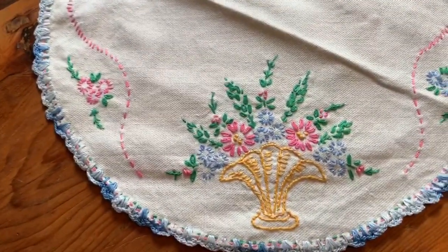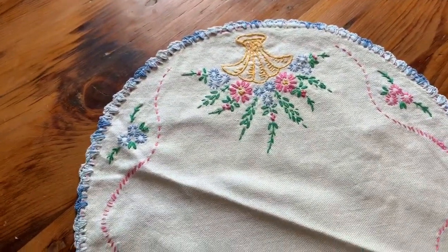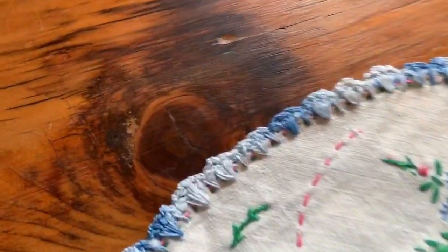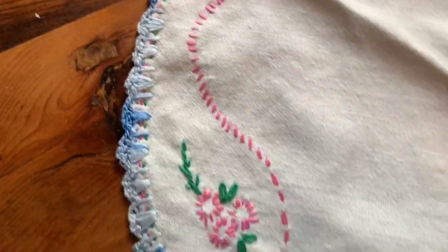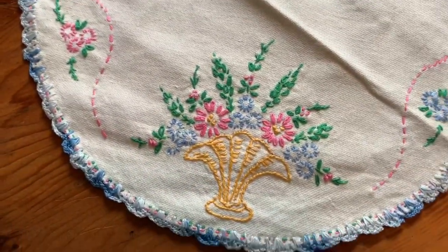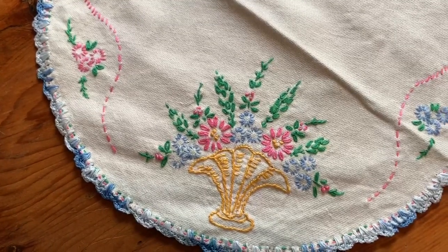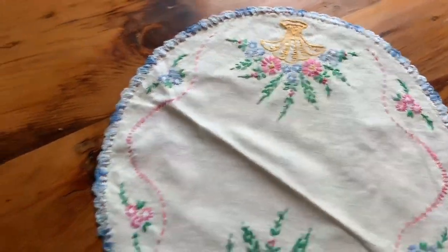Look at that. It's really lovely. And don't you ever wonder about who might have embroidered these, and what was going on in their life at that time?